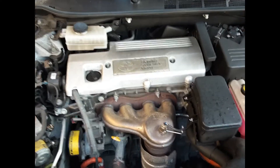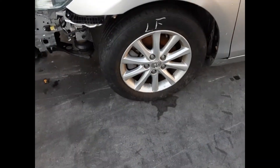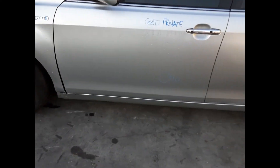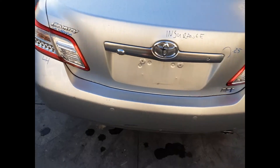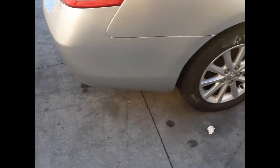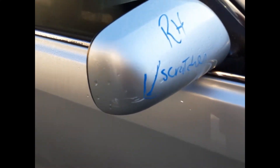2.4-litre 2AZ hybrid four-cylinder petrol engine. We have the left-front 16-inch factory alloy mag with a bald tyre, left power door mirror. Left-front door has one large dent. We have the left-hand tail light, left boot-lid garnish. Boot lid has one small dent. Right-hand boot-lid garnish, right-hand tail light, right-rear 16-inch factory alloy mag with an average tyre, and a right power door mirror with small scratches on the cover.